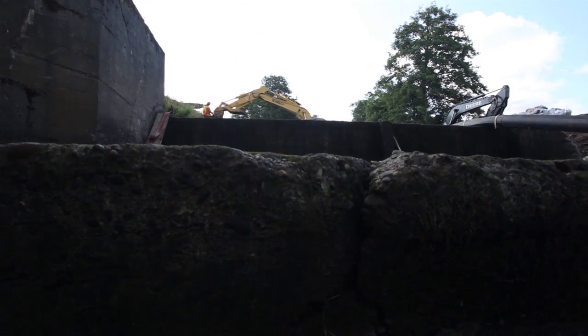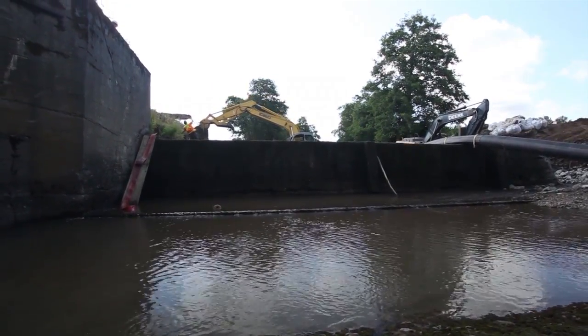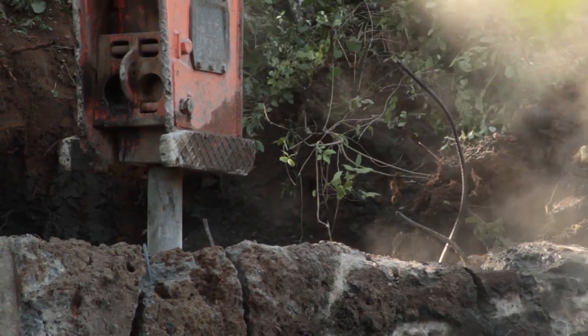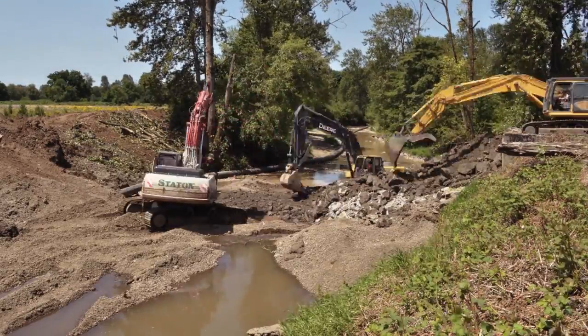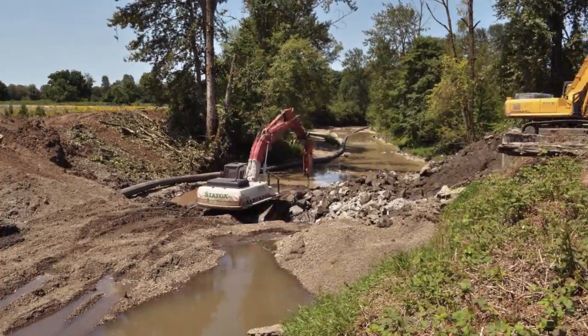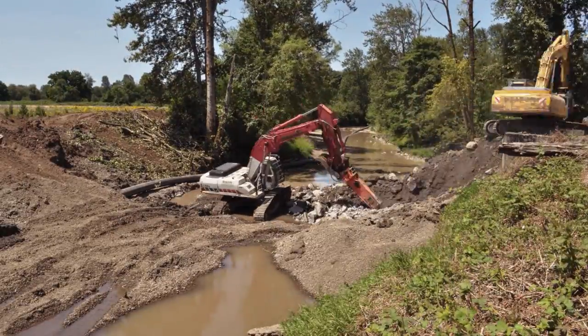In the state of Oregon, the Water Resources Department keeps a database of dams, but to be in that database the dam has to be higher than 10 feet or impound more than 10 acre-feet of water. None of the dams removed on the Kalapuya qualified for that database. We have to learn the lessons from these projects to take forward, because there are literally thousands of dams in Oregon in this size range that are going to need to be repaired, removed, or retrofitted.